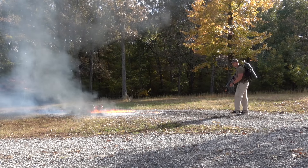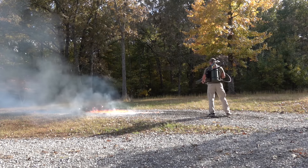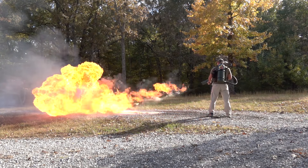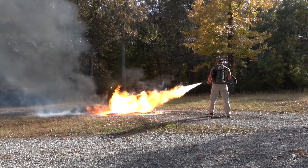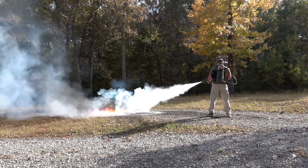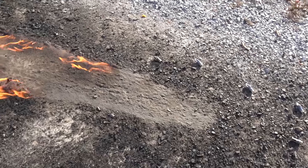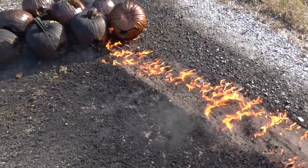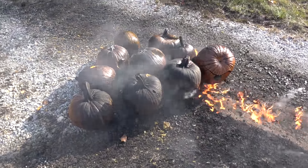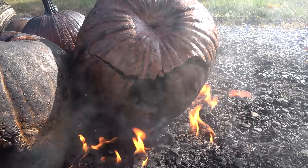I think we pretty much used up all our fuel from two bursts. Let's see what happens. Wow, we're doing well. That's it folks — we scorched the earth. That XL18 has a lot of power. It was really impressive. This one is cooking nicely.